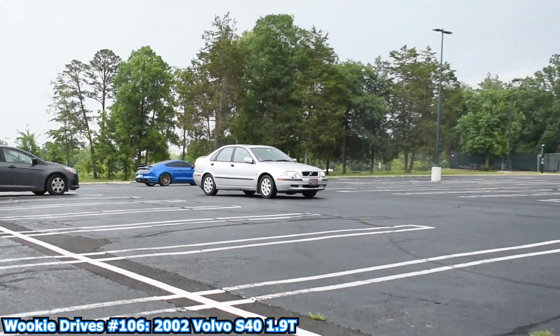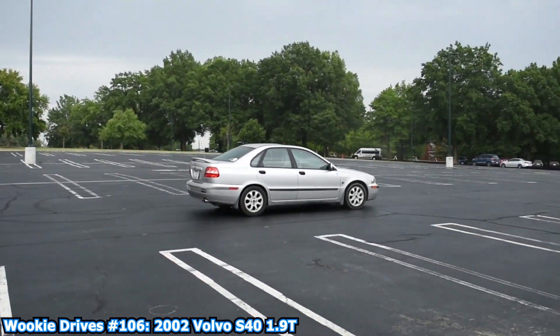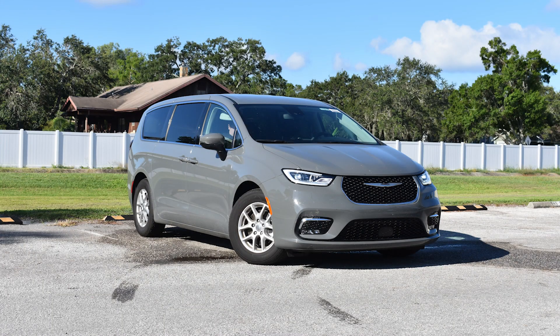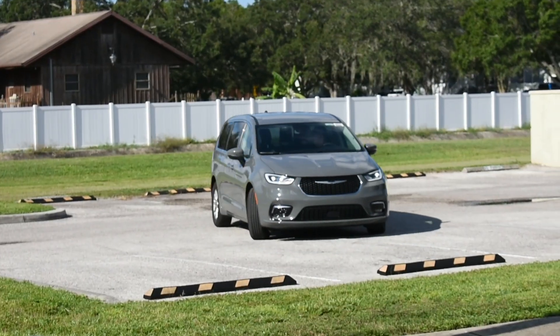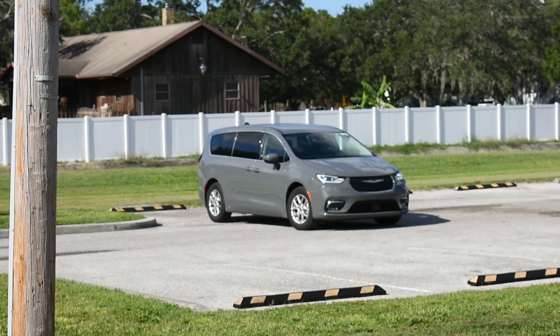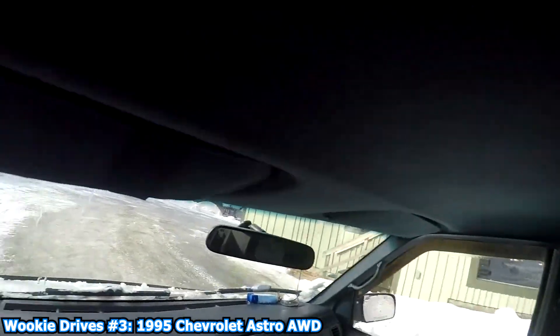Last time it was a Volvo — the first Volvo on the channel with the 2002 Volvo S40 — and this week it's a Reynolds-spec 2023 Chrysler Pacifica Touring L, and that's a bit of a mouthful. This is also just the second minivan done on the channel, the first being my dad's Chevy Astro before he got on the road early in this channel's lifetime.